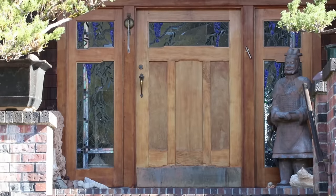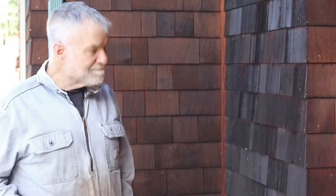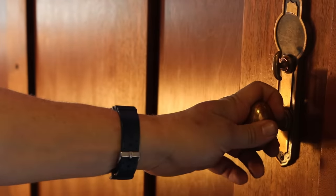Had you ever made a front door before — or doors like this — before you took this one on? No. Listen to this. Can you hear that? I don't think I had ever heard anything quite like that. But come on in.